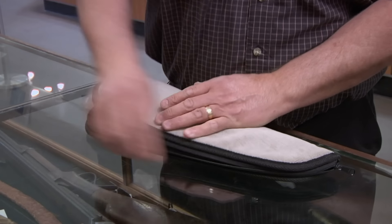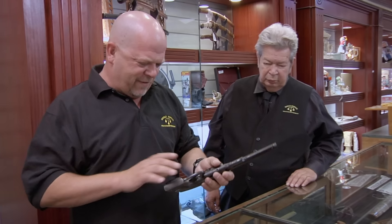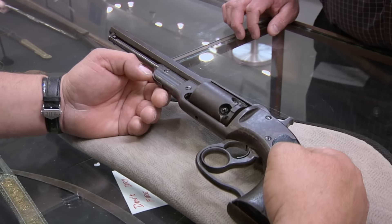What I've got is a Savage Navy, 36 caliber. Savage Navy. That is one ugly gun. No, that's not an ugly gun, Rick. That's a Navy gun, and it's pretty to me. This is because it has something to do with the damn Navy.